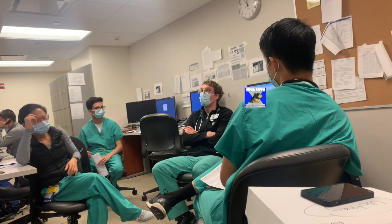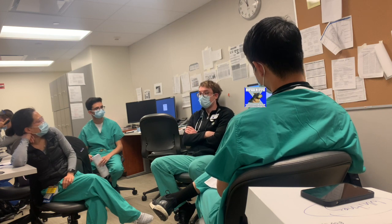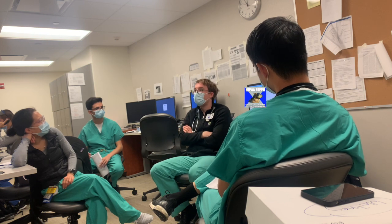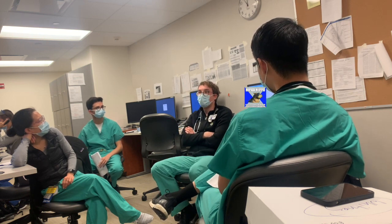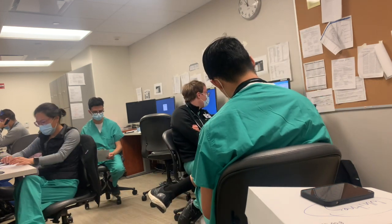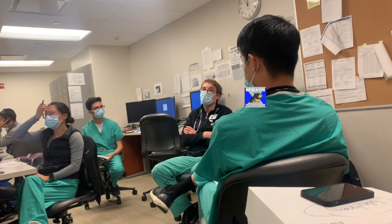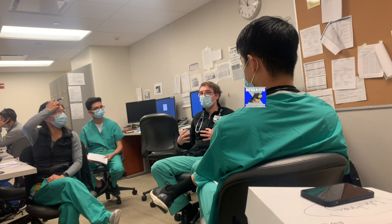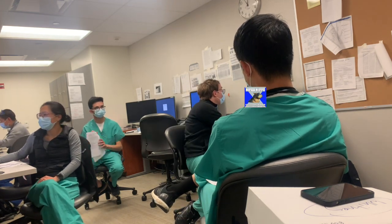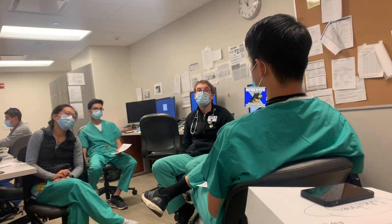Around 9:30, we run with our attending. During rounds, our interns present the patients that they are taking care of. They present the objective data and their physical exam findings, and based off all this information they present a plan of what they want to do for the patient that day. We run through the whole list of patients before we go ahead and see patients together. Unfortunately I can't show you footage of us seeing the patients because of patient privacy, but essentially we go from room to room, our attending examines the patients, we agree on a plan for the day, and we tell the patient what the plan is and address any concerns they may have.